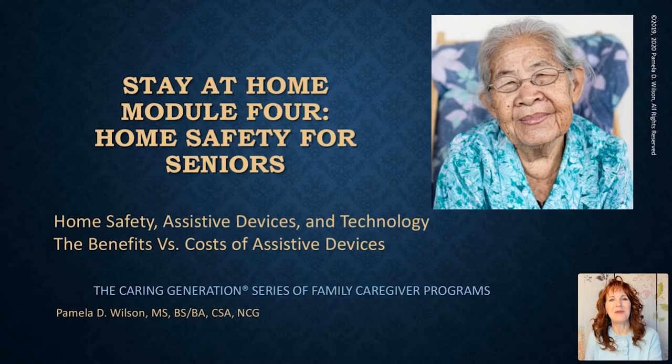We are back to talk about home safety for seniors. In this part, we're going to talk about assistive devices and the benefits versus the costs. A lot of people, or a lot of elderly parents, will object to spending $100 or $200 on a piece of safety equipment for the home, not realizing that if they had to move out of their home, they would be spending that on a daily basis. The idea of this module is to help you and elderly parents understand that assistive devices can help them stay at home and, in the long run, can minimize care costs.